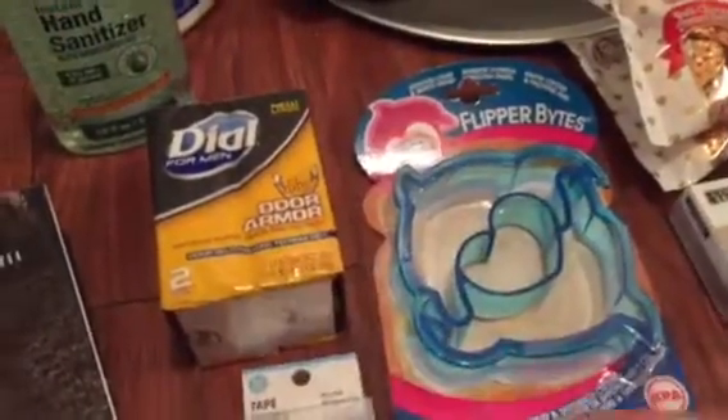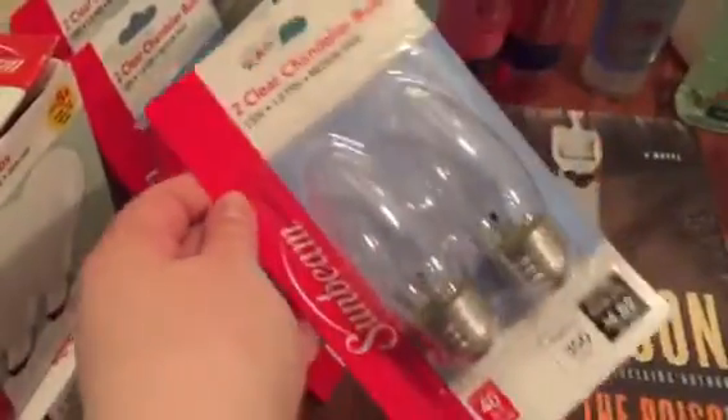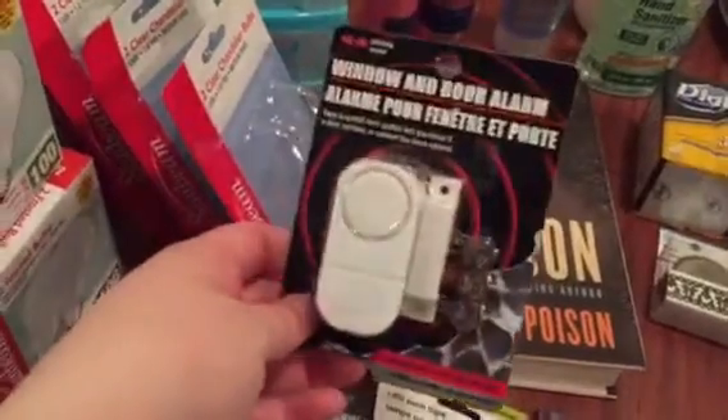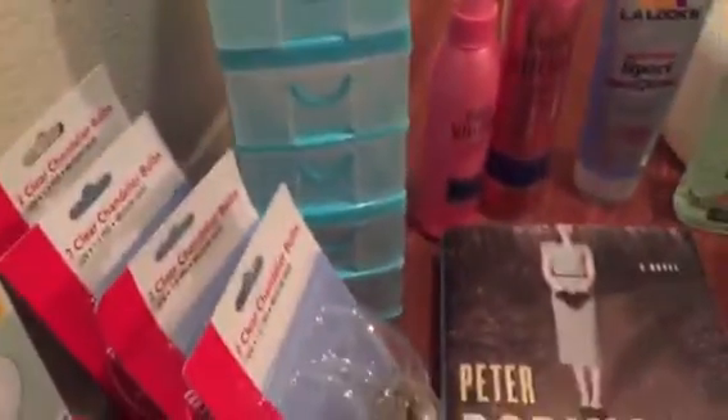We got a couple of the hundred-watt packs and then four of these chandelier bulbs. My husband found these and was really excited about them — they are window and door alarms, so we got three to try out. He also got an LED light for the closet. I got three more of these organizing containers and I've stacked them up to show you guys — I'm gonna need more for my embroidery thread.